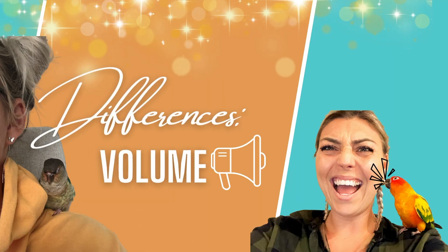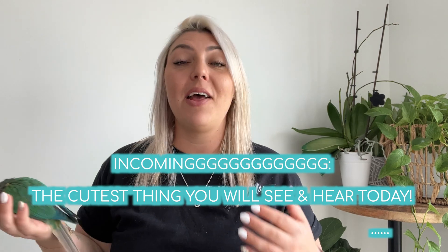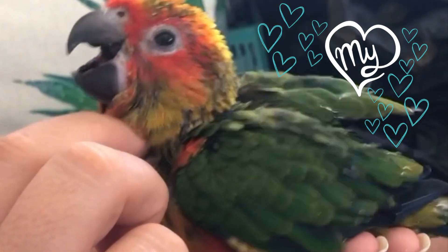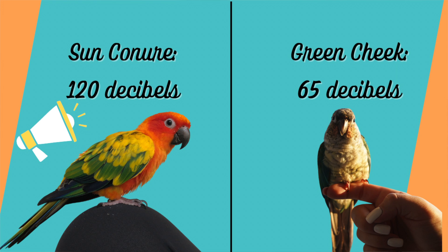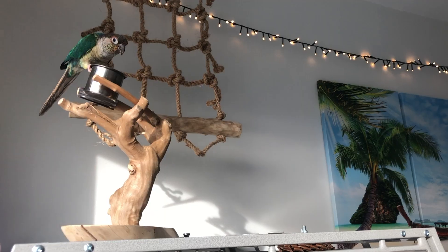The biggest difference between sun conures and green cheek conures is volume. Sun conures are much louder than green cheek conures in their vocalization and their calls. Having raised both, I also noticed their baby sounds are different, their day-to-day sounds are different, and even their screams just sound different. A green cheek makes about half the decibels of sound and makes noise less frequently, not using their voice as a location call as much as a sun conure.